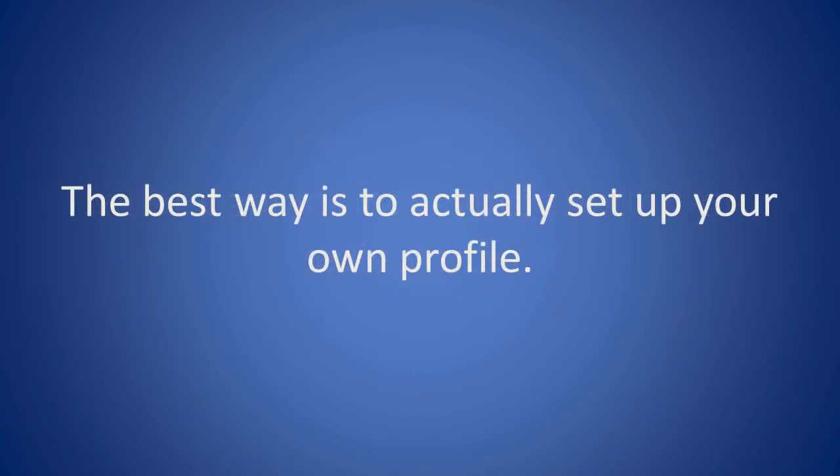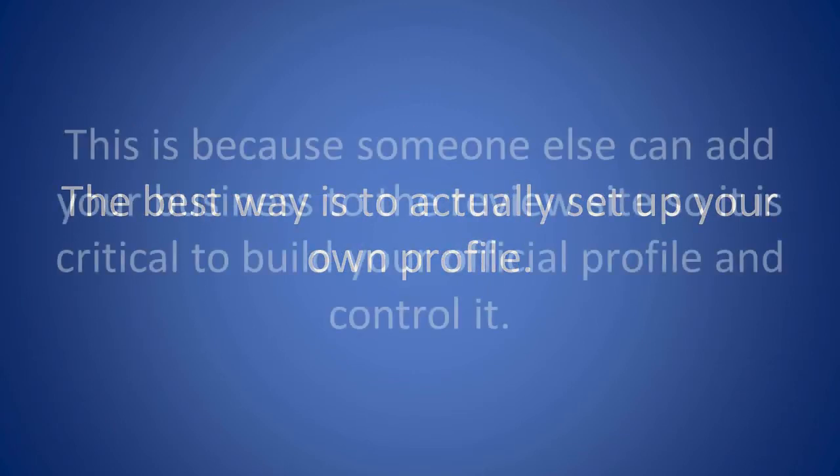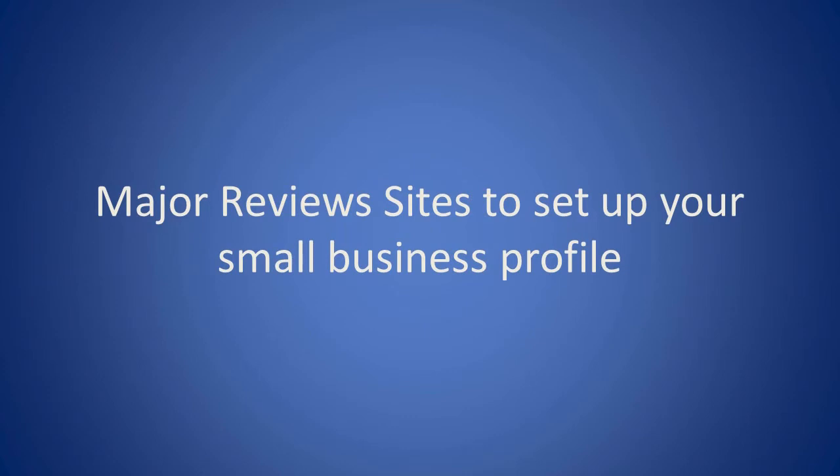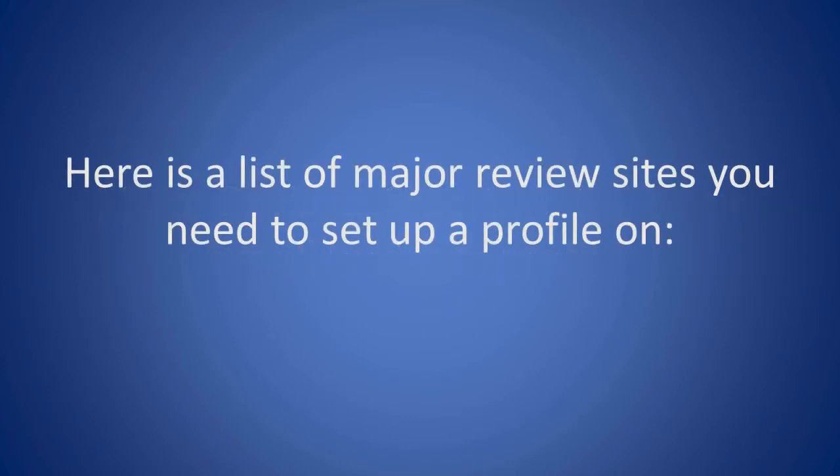The best way is to actually set up your own profile. This is because someone else can add your business to the review site, so it is critical to build your official profile and control it. Here is a list of major review sites you need to set up a profile on.